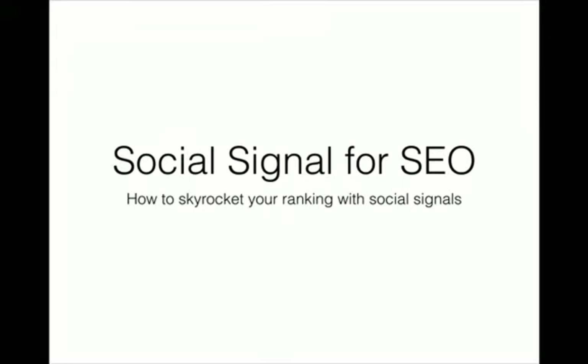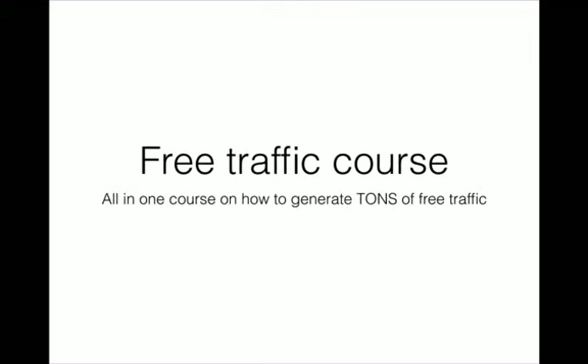Social signals have become one of the most essential variables when it comes to ranking a video or even a website in Google. I know many people struggle to build social signals, so I'm also giving away a course that teaches you everything about social signals and how to build them to skyrocket your rankings in search engines. Lastly, I'm giving away an all-in-one course on how to generate tons of free traffic to redirect to your offer, sales page, squeeze page, or wherever you want.